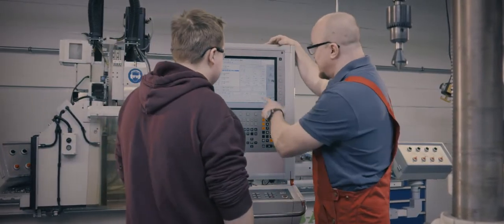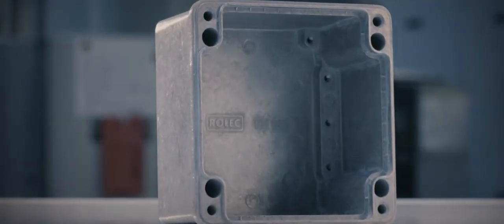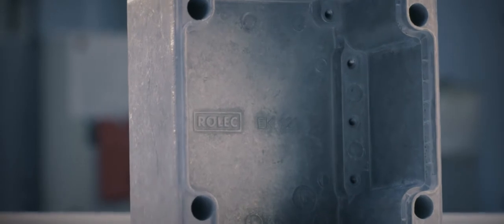You do need decades of experience and a drive to achieve perfection. That's the only way for it to become a real Rolex enclosure.